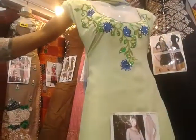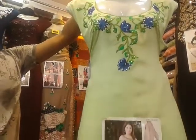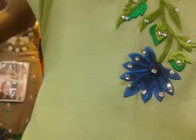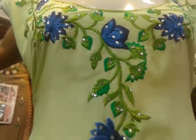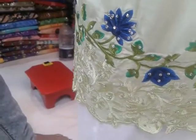Let's see the dress in the lemon color. The design is very beautiful — the lemon color, navy blue and blue color. I am very happy to see it. The design is very beautiful; it's a nice dress.